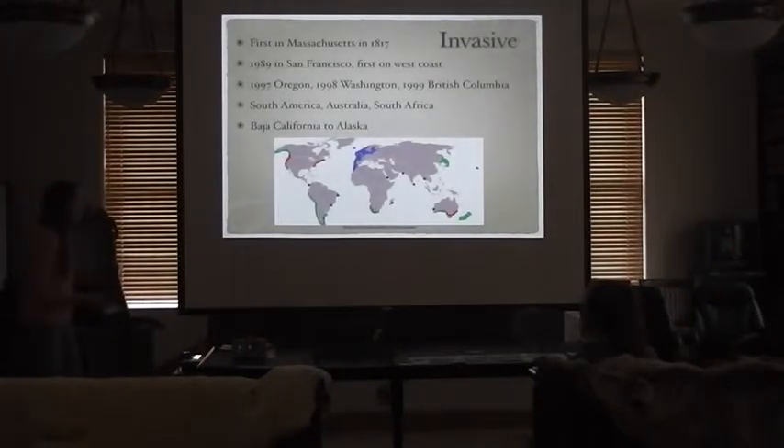Here's a map of where the green crab currently exists. The blue shows their native range from Iceland and Scandinavia down to the northeastern coast of Africa. The red indicates their introduced range where they are thriving, and the green shows areas potentially at risk.